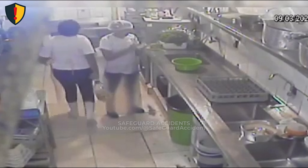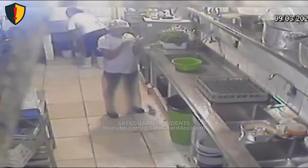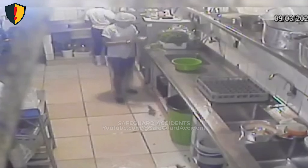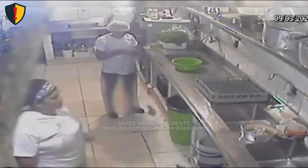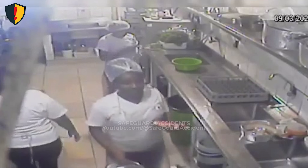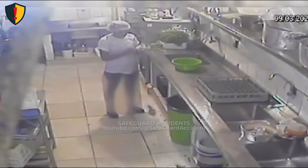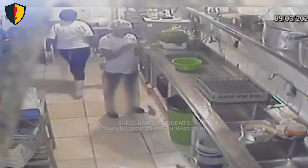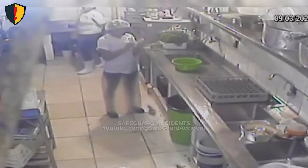Inside a busy kitchen, everything seemed routine until chaos erupted. It's 9 p.m. in a restaurant kitchen. Three staff members move between counters, prepping meals for the dinner rush. Behind the noise, a faint hiss goes unnoticed — a stove valve isn't sealing properly, and gas is leaking into the closed space. Then, one small spark meets a heavy pocket of fuel-rich air.